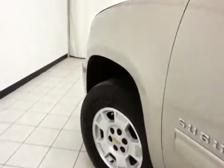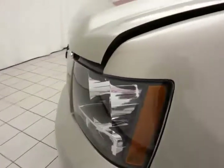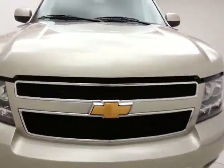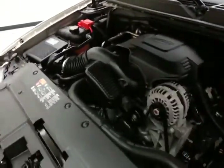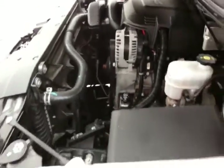Under the hood, this Suburban has a 5.3-liter V8 with 320 horsepower. This engine has active fuel management, using cylinder shutdown technology to go from eight cylinders to four cylinders at cruising speeds for better fuel economy. EPA average of 15 miles per gallon in the city and 21 on the highway.